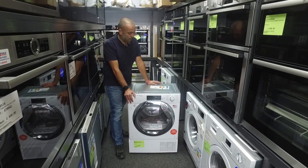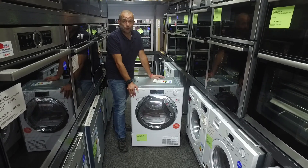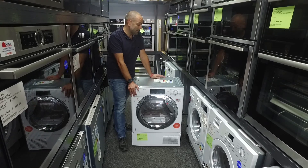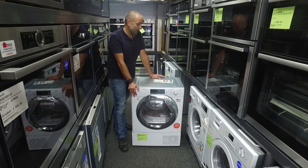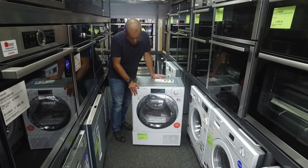Hoover, last year, brought this machine out. They've also won the award for the longest model number, which I shall try and tell you what it is now — it's the HBTDW H7A1TCE80. Yes, that is actually the model number of this machine.